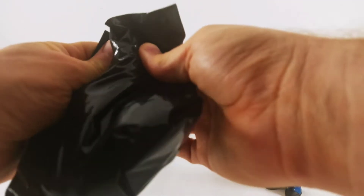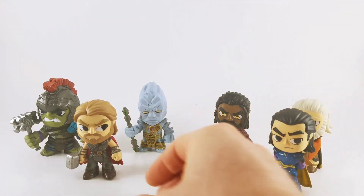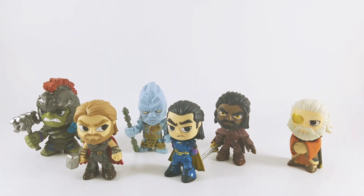Last one is... Thor. Wow. A really good selection.